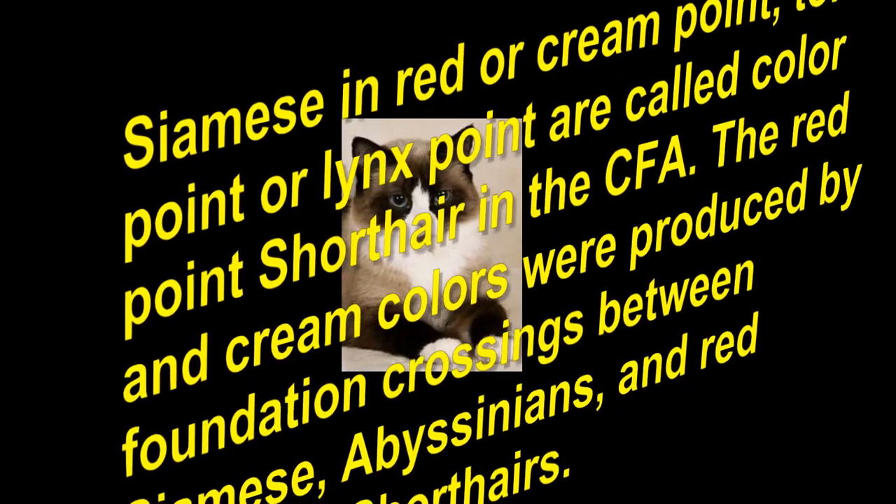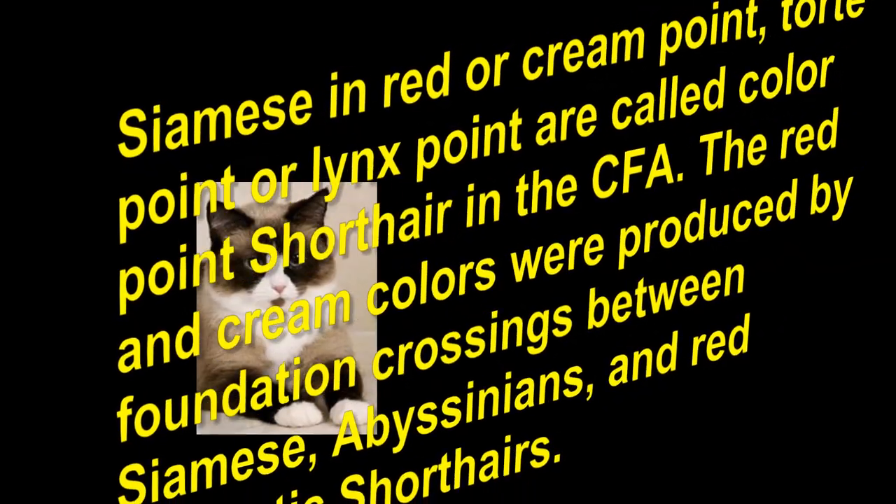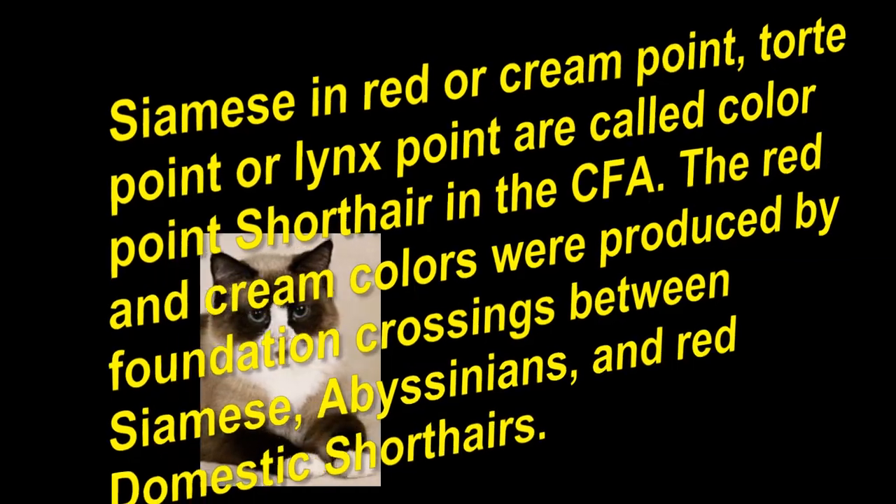The red and cream colors were produced by foundation crossings between Siamese, Abyssinians, and red domestic short hairs.